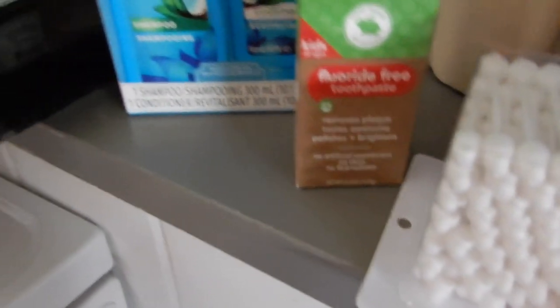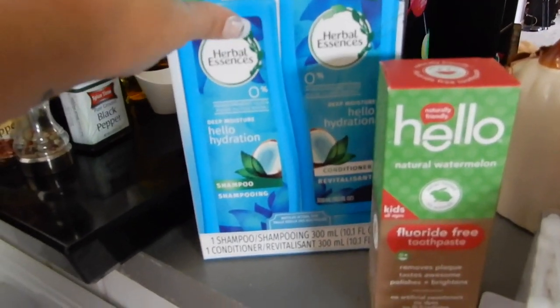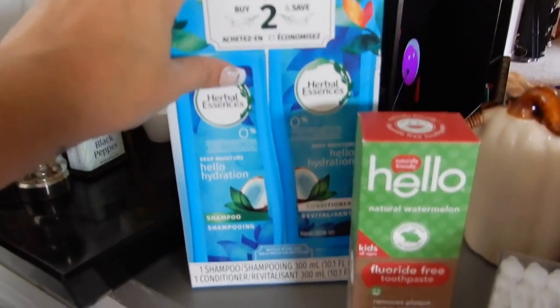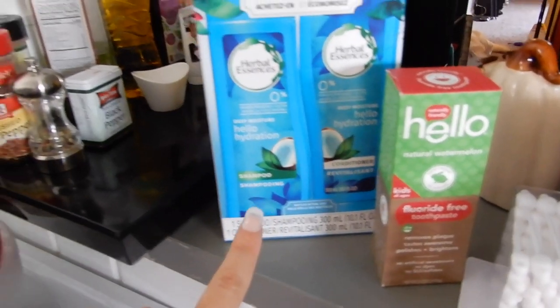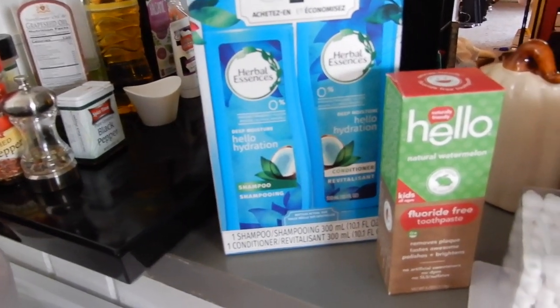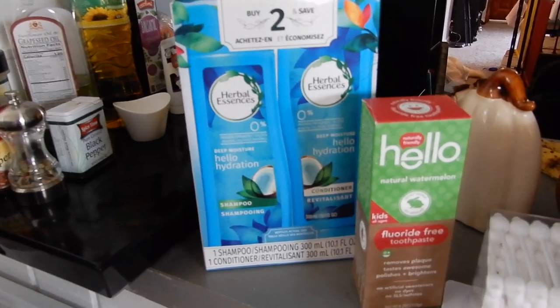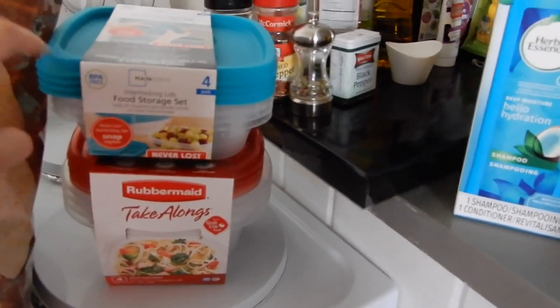I got myself Herbal Essences hydrating shampoo and conditioner combo for $3.99. I do like it - it smells good. With my current shampoo, which is Moroccan Oil, it's too oily and I wash my hair every other day. Being pregnant, my skin and hair are really oily anyway - but that's another video. I got two of these, two different sizes - one was $1.50 and one was $2.50.